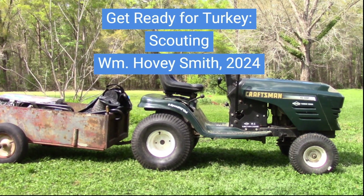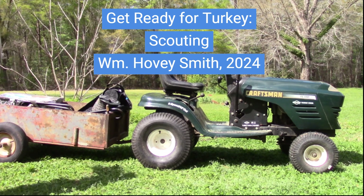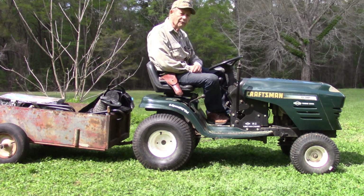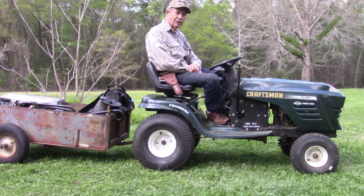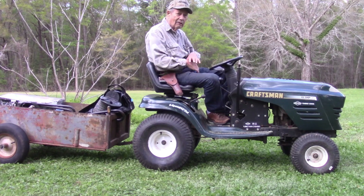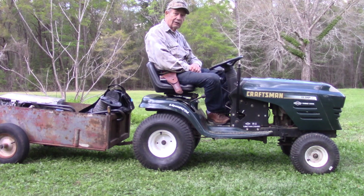This is Hovey Smith, the Backyard Sportsman, and we are getting ready to go turkey hunting. We have had very rainy preceding days, with water standing in pools in many places on the farm. The turkeys were hanging tight in their trees during the storm, so they have been out moving no doubt.